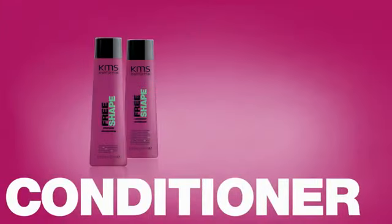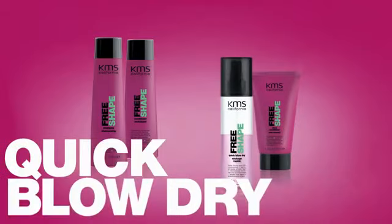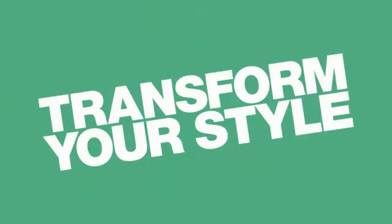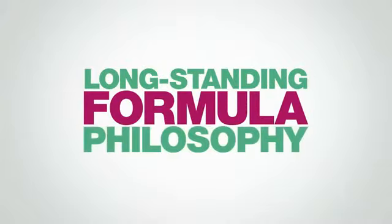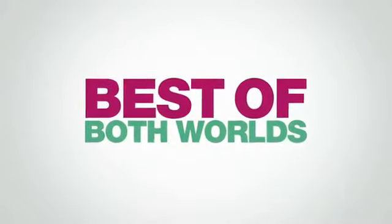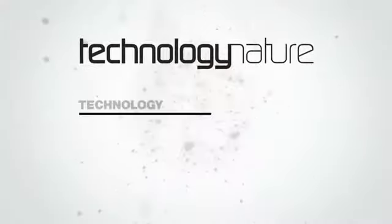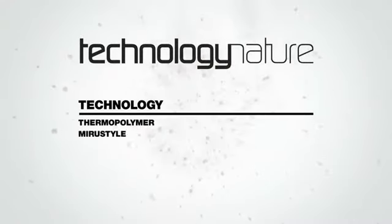Introducing KMS California's new Free Shape product line. Get ready to discover unlimited, long-lasting style transformation. Our long-standing formula philosophy involves fusing the best of both worlds: technology and nature. Our exclusive formula effectively protects hair from heat damage.